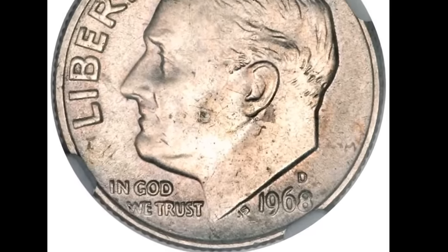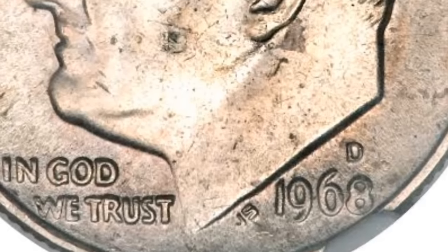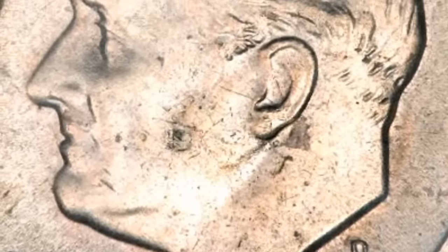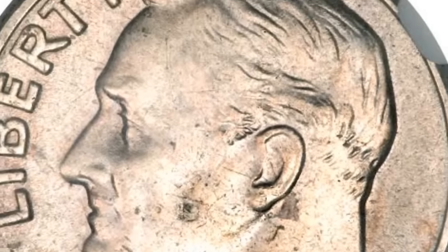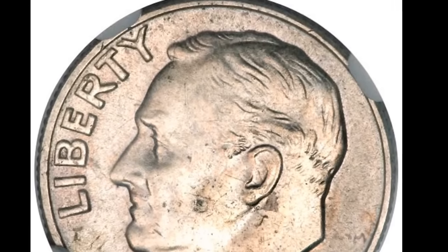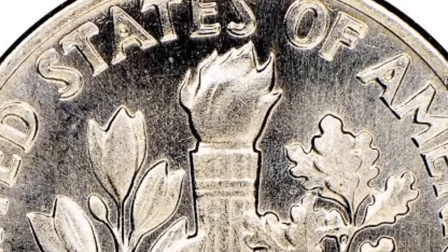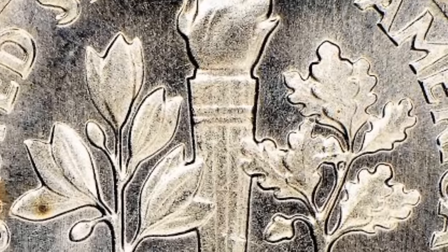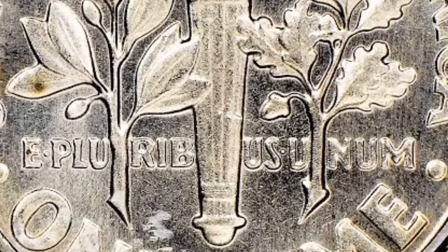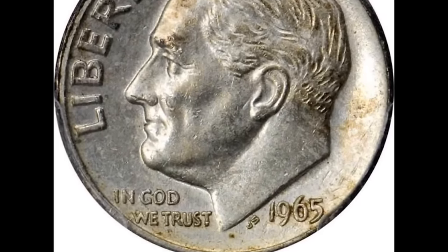Number 2: a 1968-D Roosevelt dime struck on a 90% silver planchet, graded AU-55. This piece circulated only briefly before it was saved and recognized for its special nature. Exactly how a 90% silver planchet was struck in 1968 is a mystery, but the weight is consistent with old silver planchets rather than the new clad composition. An examination of the edge shows no reddish line to suggest a copper core. It was sold for $5,750.